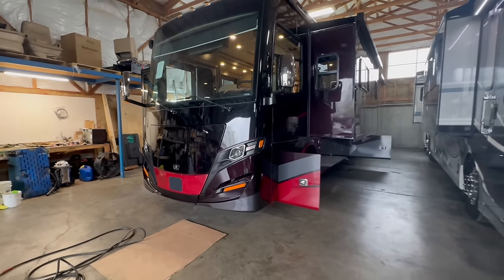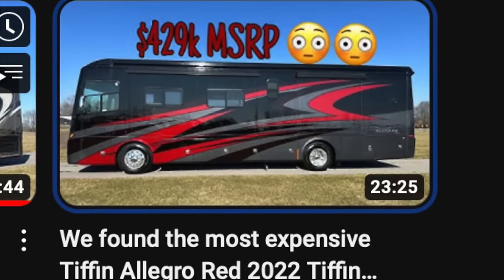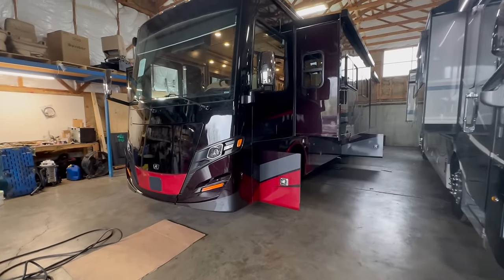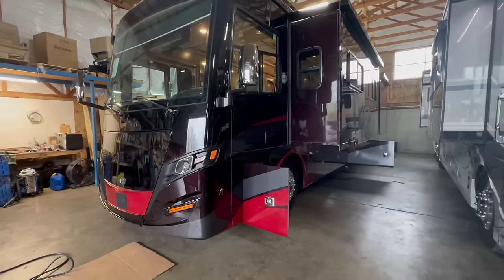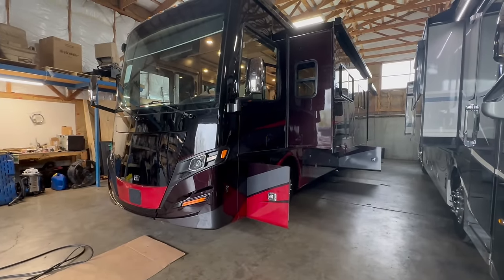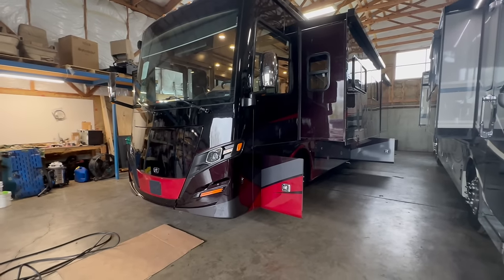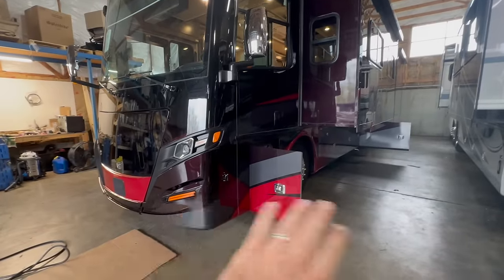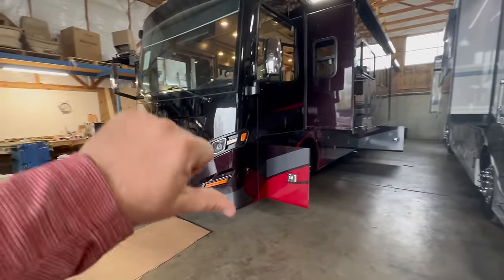This is a 2022 Tiffin Allegro Red 37BA — I titled it 'the most expensive Tiffin Allegro Red we've ever seen.' It had a ton of options. We had a handful of issues that you wouldn't normally see with a coach this new. So I'm going to label this as a COVID coach — a rush to build. Tiffin, I love you, I think the world of you, but thumbs down on this one.